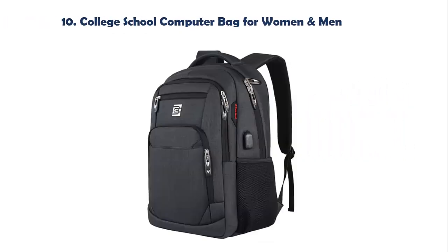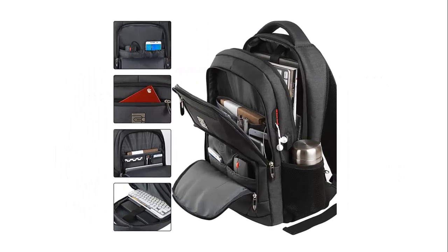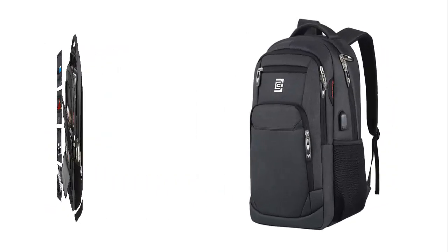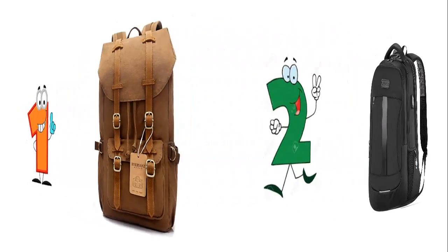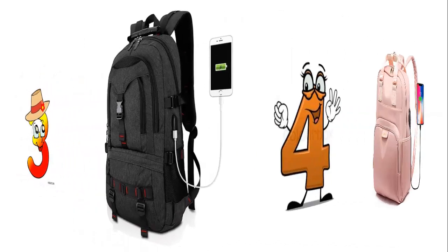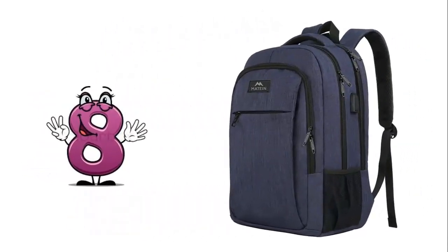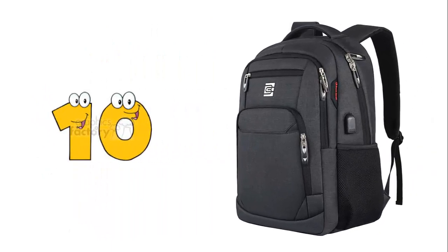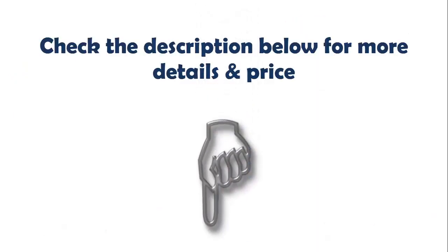Our list at number 10: College school computer bag for women and men. Made of water-resistant and durable polyester fabric with metal zippers, ensuring secure and long-lasting usage every day and weekend. Serves you well as a professional office work bag, slim USB charging backpack — perfect for business traveling, weekend getaways, shopping, and outdoor activities in daily life. Good gift for college and high school big students, for boys and girls. Check the description below for more details and price.